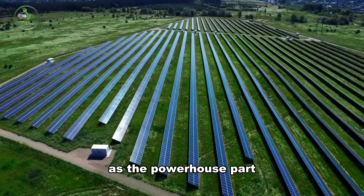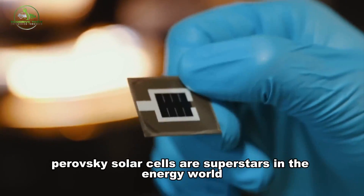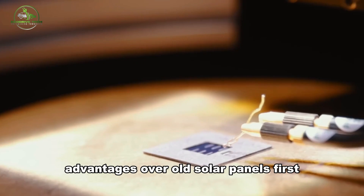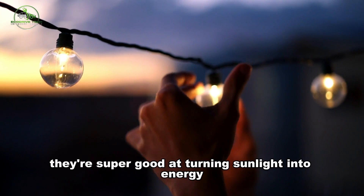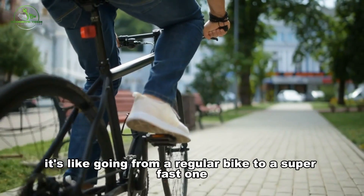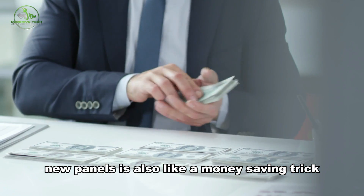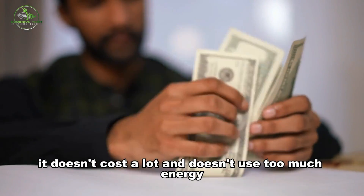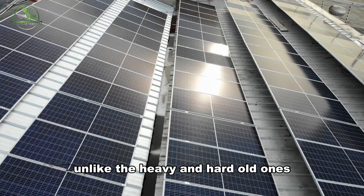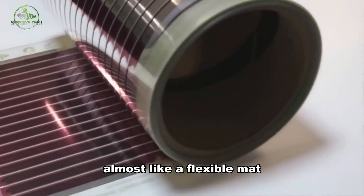It's the powerhouse part that helps our solar panels work super well. Perovskite solar cells are superstars in the energy world because they have tremendous advantages over old solar panels. First, they're super good at turning sunlight into energy, way better than the panels we used to have. Making these new panels is also a money-saving approach — it doesn't cost a lot and doesn't use too much energy. Even more astonishing is that these panels can bend and are light, unlike the heavy and hard old ones. It's like having solar panels that can roll up, almost like a flexible mat.